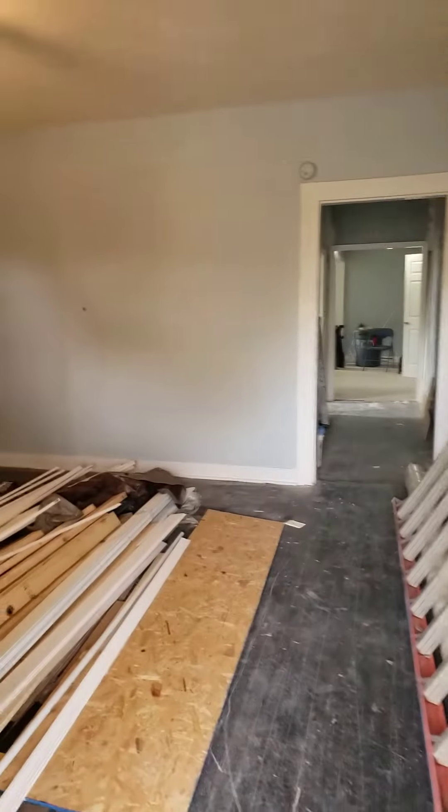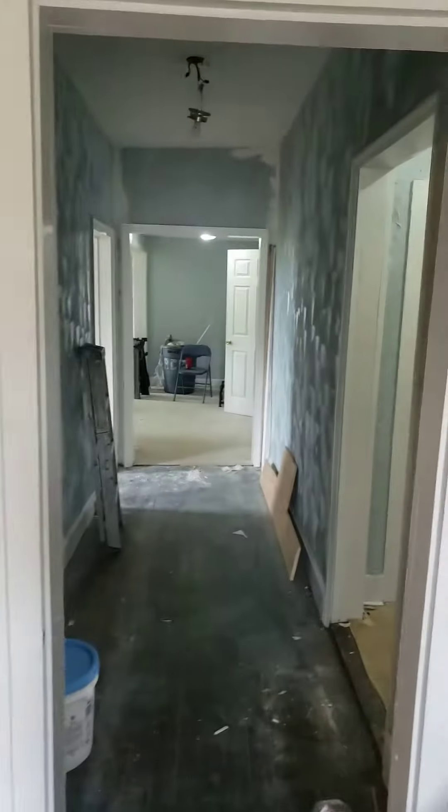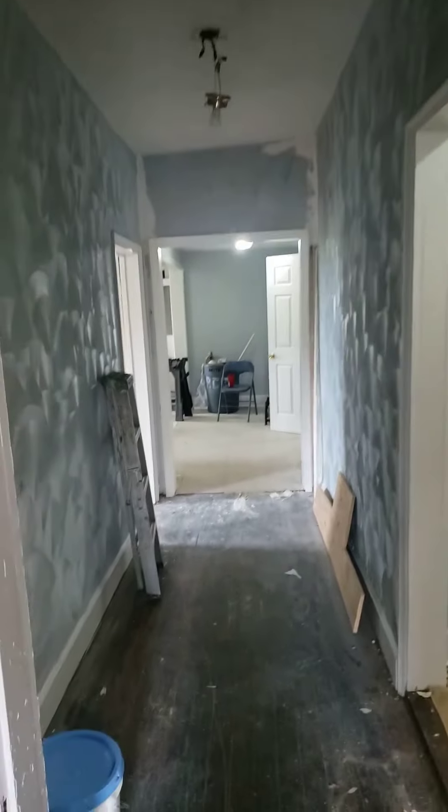521 Halifax Avenue, Petersburg, Virginia. Wrapping up week two. This is the living room with a lot of leftover material going into the main hallway.